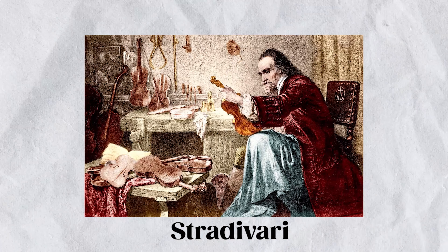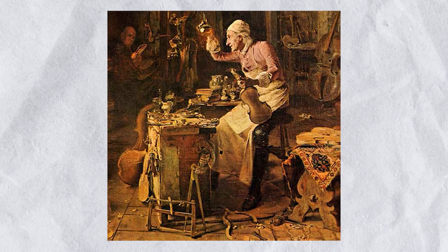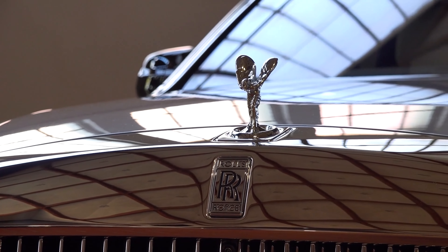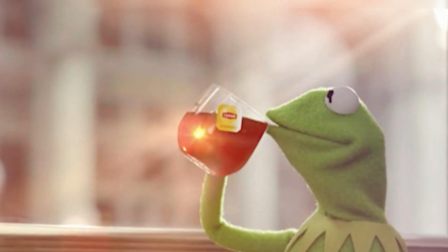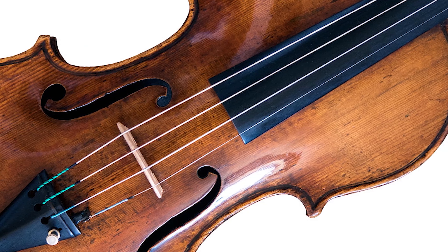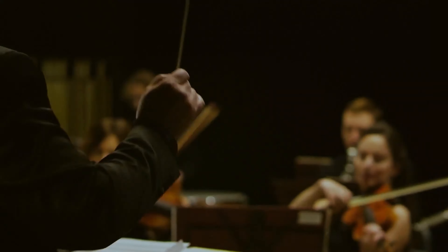6. Stradivari Violin. Cue the dramatic music and spotlight. In the world of classical music, few names invoke the kind of reverence, awe, and a hint of green envy that Stradivari does. Made by the Italian luthier Antonio Stradivari in the late 17th and early 18th centuries, these violins are legendary. It's like the Rolls-Royce of string instruments — if Rolls-Royces were created by a master craftsman with mysterious techniques, handed down potentially by extraterrestrials. Okay, probably not that last part, but who knows? Stradivari was no ordinary violin maker. He was the crème de la crème, the top dog.